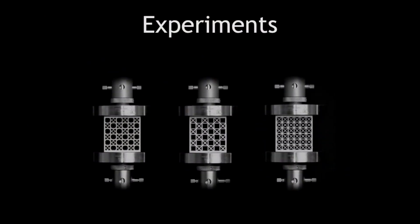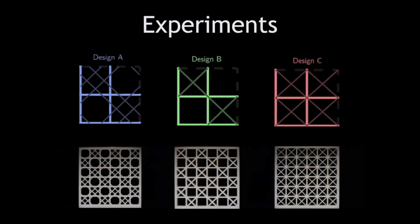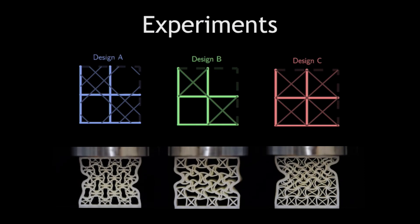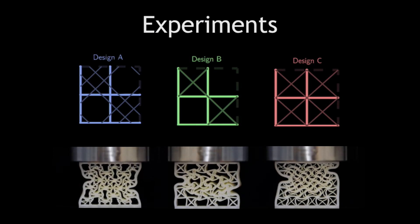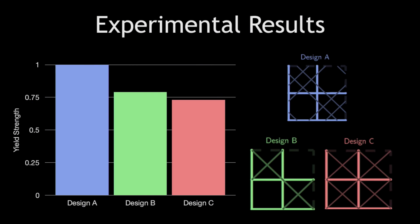Once they were built, I placed them in a mechanical compression device to see how they behave. As they're compressed, I was able to measure how much weight each structure could handle before they failed. In this chart, we can see the results of this experiment. The blue bar, which represents the sponge, has a 20% higher yielding strength than the other designs. That means that the sponge is at least 20% stronger than the other structures.